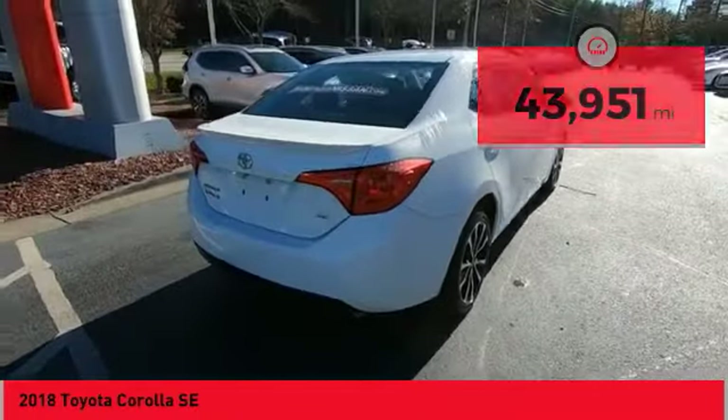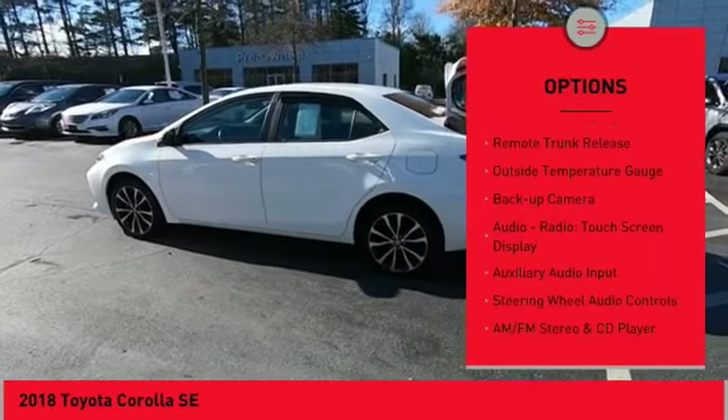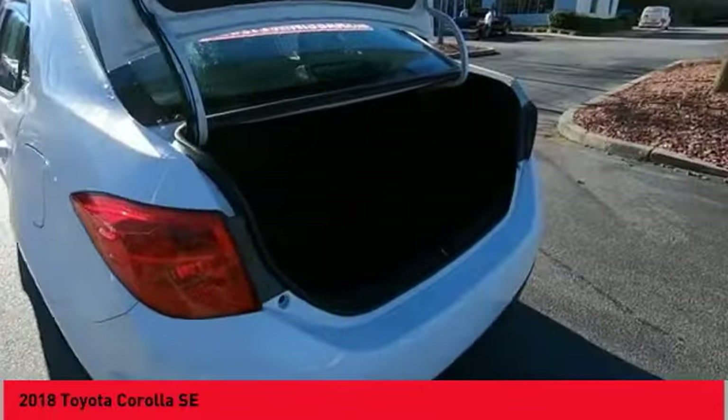Here are some of this vehicle's great options: alloy wheels, power mirrors, traction control system, daytime running lights, remote trunk release, outside temperature gauge, backup camera, audio radio.